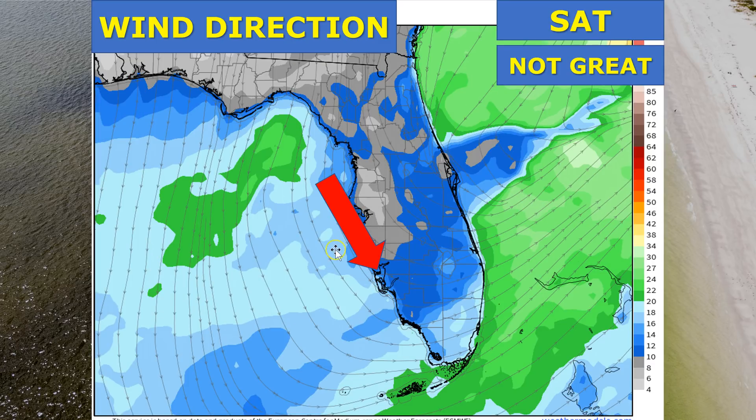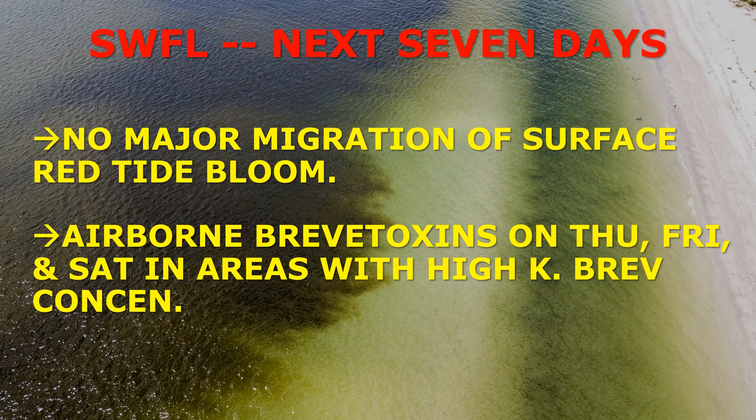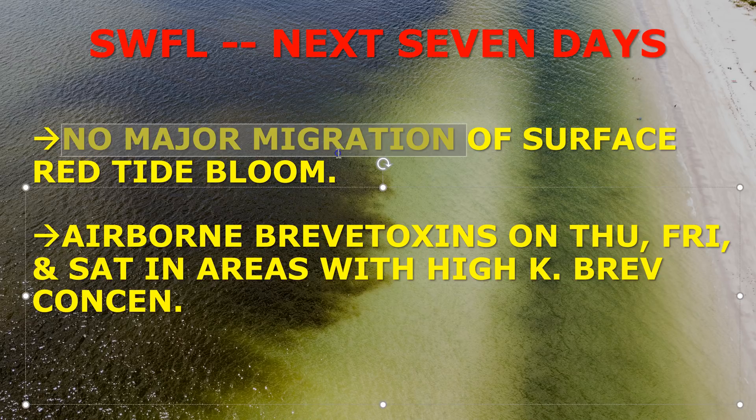Saturday also has a bit of an onshore component, so not the greatest either. The bottom line for Southwest Florida over the next seven days: no major migration of surface red tide blooms expected. Airborne brevitoxins on Thursday, Friday, and Saturday are going to be pretty high in areas with high concentrations of Karenia brevis — especially Southern Pinellas County and possibly parts of the Boca Grande area — where onshore winds could make breathing difficult.